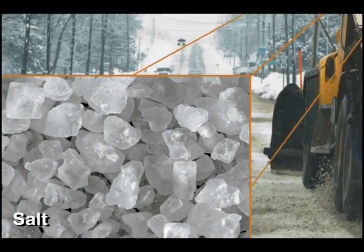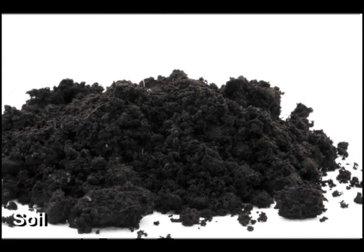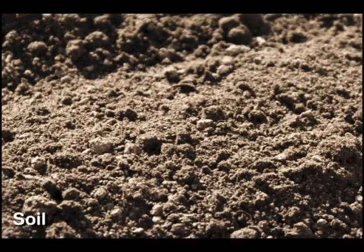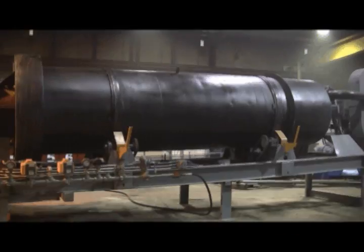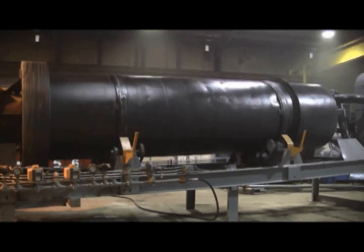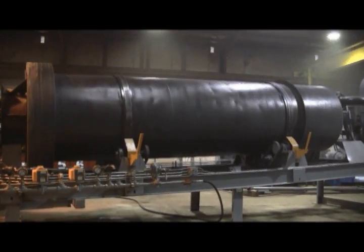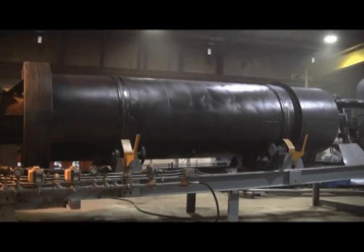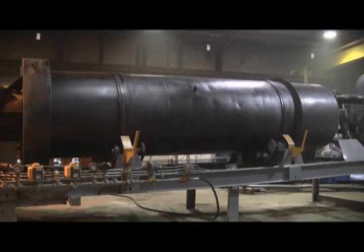Rotary dryers are a key piece of equipment in soil remediation. The rotating drum heats the soil to a temperature high enough to vaporize the contaminants, but not so high that the soil is incinerated. As the dryer rotates, the material — in this example, soil — is lifted by a series of fins called flights that line the inner walls of the drum. As the soil rolls back down off the flights, it passes through a stream of hot gas and falls to the bottom of the dryer.